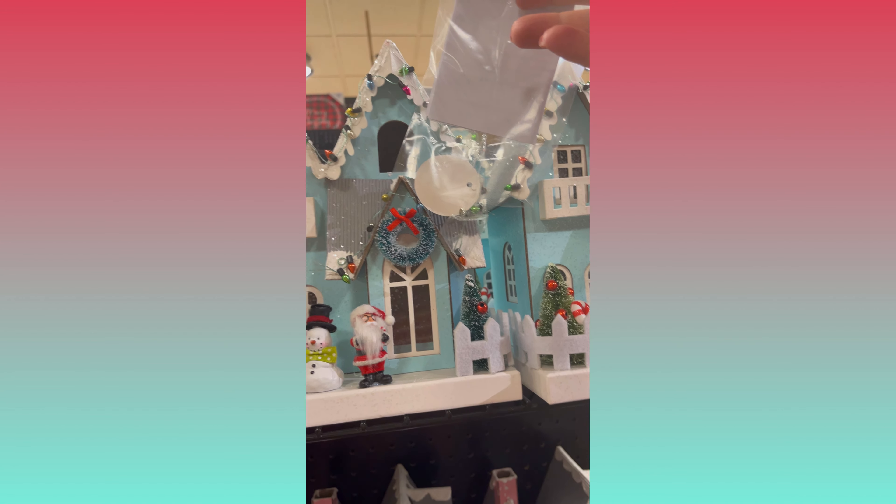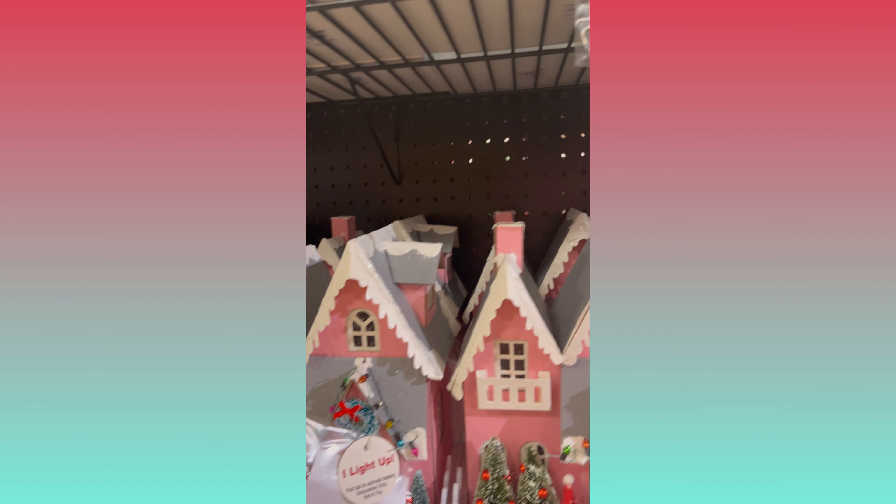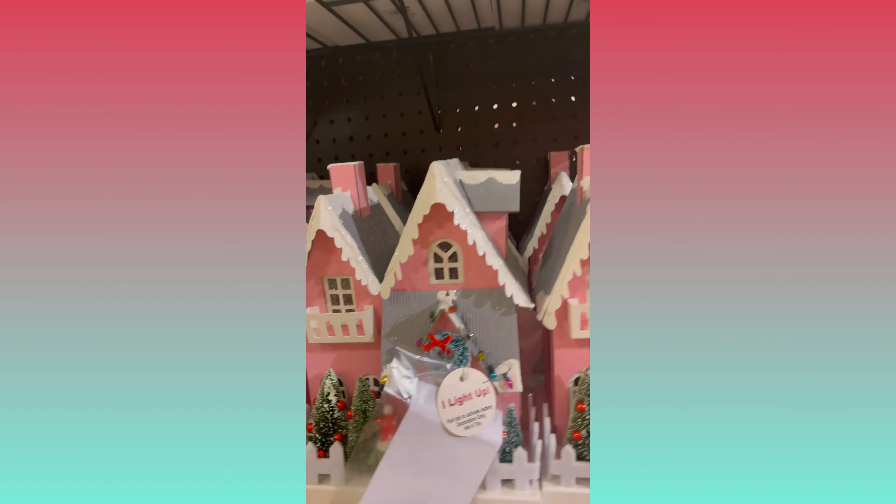Here is another one of my favorite things in the whole store — it's this house. It's supposed to light up, and I want to draw your attention to the little pretend lights on the roof — that's the thing I loved so much about this. And look, they had one in pink too. I love those; they are adorable.